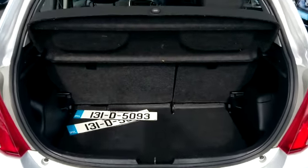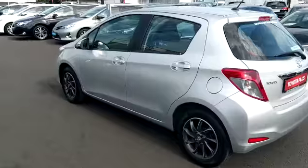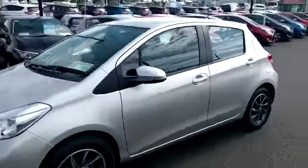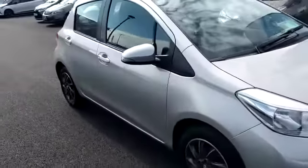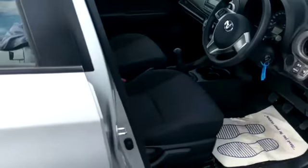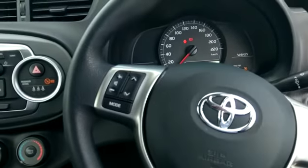At the rear end we have our split folding rear seats. It's very low miles on this car. Here we have our electric mirrors, electric windows, and a multi-function steering wheel.